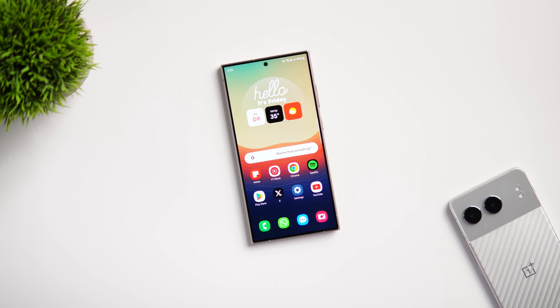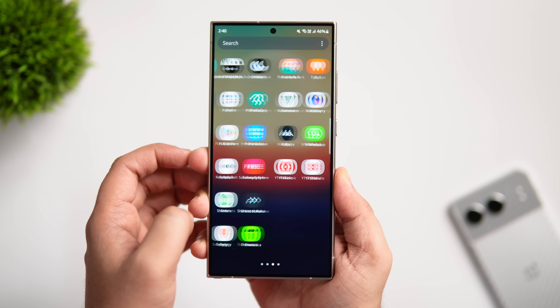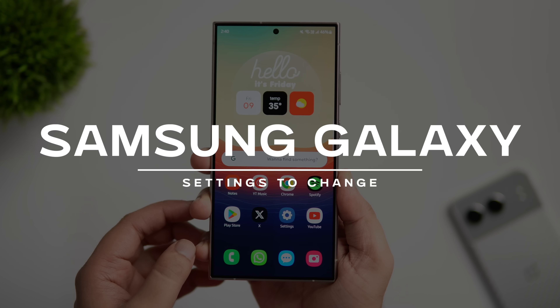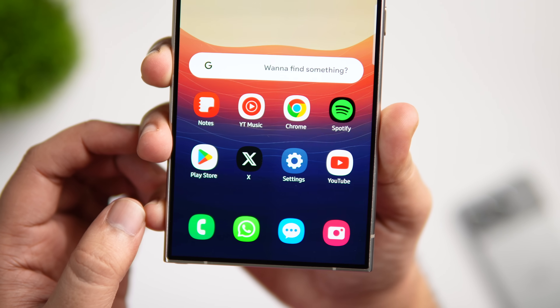Welcome back to a brand new video. Today I'm going to share with you some important settings that you need to change immediately on your Galaxy phone. These hidden settings will ensure that your device is completely safe and secure without any compromises — this is a must-watch video for all Samsung users.